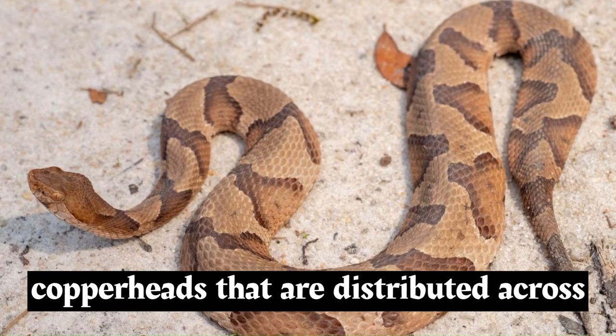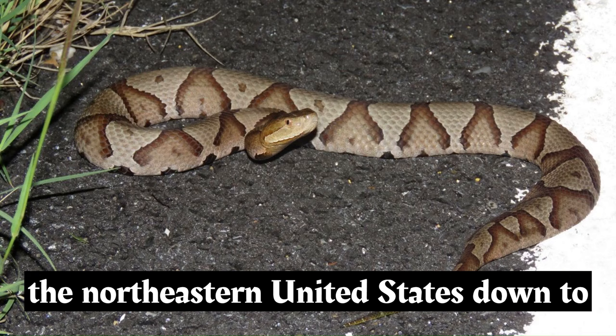There are several subspecies of Copperheads that are distributed across different regions of North America, from the northeastern United States down to parts of Mexico.